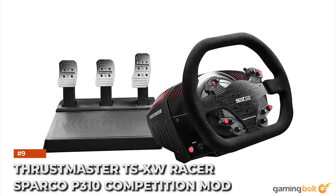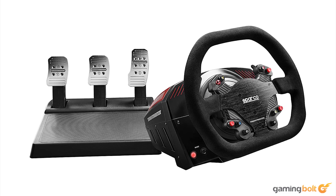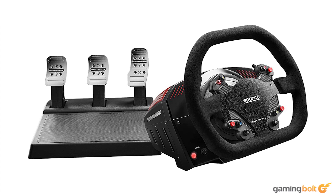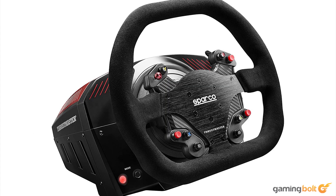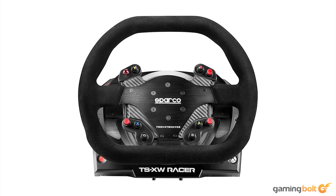Thrustmaster TS-XW Racer Sparco P310 Competition Mod. With the Sparco P310 wheel as its base, this Thrustmaster TS-XW Racer offers a 40-watt brushless servo motor for strong force feedback. The motor cooling embedded system helps prevent overheating, while the rotation angle goes up to 1080 degrees. At $1,200 you get the wheel, a fully adjustable pedal set with a conical rubber brake mod, and a turbo power supply for increased efficiency. With quick release support and an option for attaching a separate TH-8A shifter, the Thrustmaster TS-XW Racer Sparco P310 Competition Mod leans hard into a more premium experience. It's compatible with PC, Xbox One, and even the Xbox Series X and S.